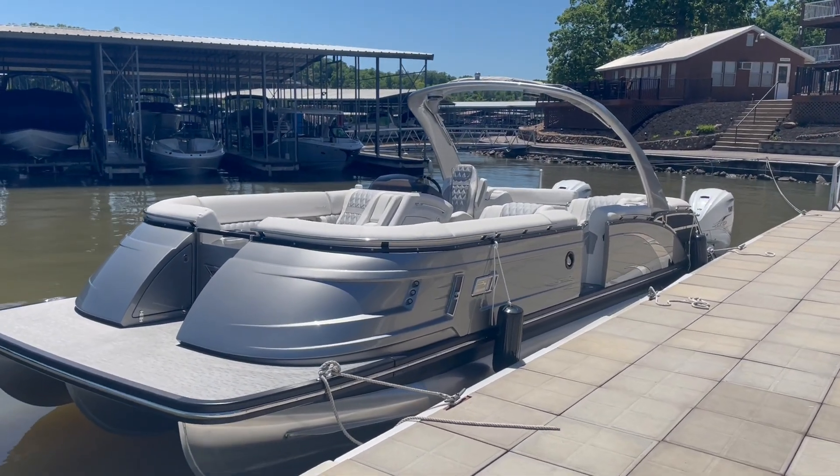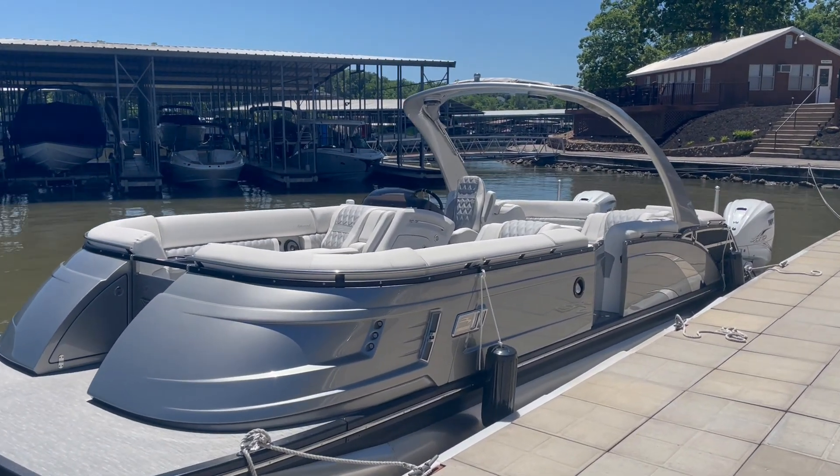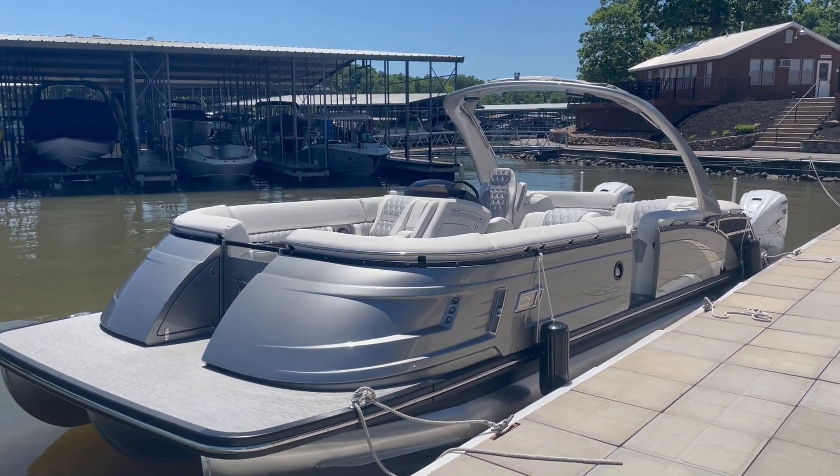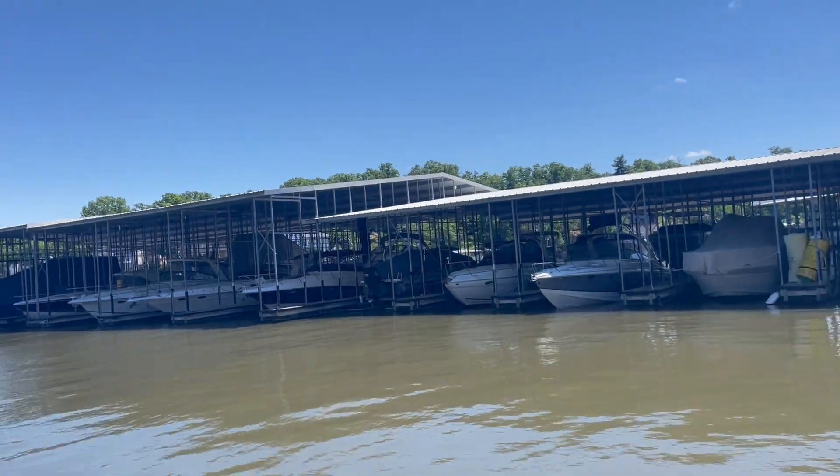Hey everyone, Charlie Corey from Kelly's Port Marina. Here we have a new ordered boat — a customer ordered it and we just got it in. They're taking delivery on this beautiful Memorial Day weekend.